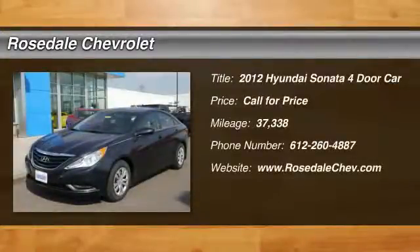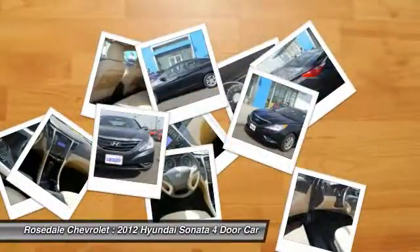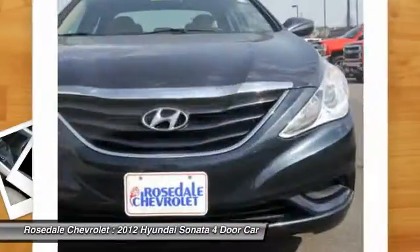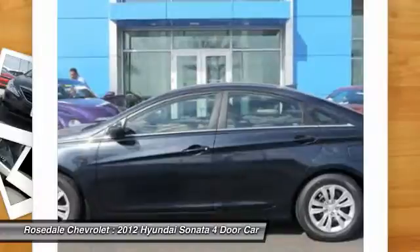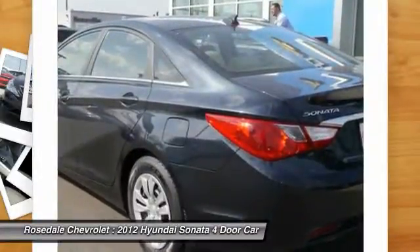The 2012 Hyundai Sonata. The Sonata has a long list of technologically advanced interior features and options that make driving safer, more convenient, and much more fun. Don't forget the exterior corrosion protection, a 14-step roto-dip system that provides unmatched protection for your Sonata.